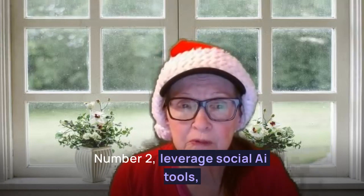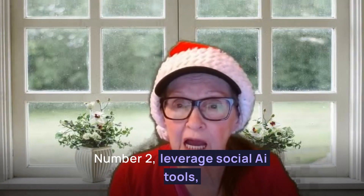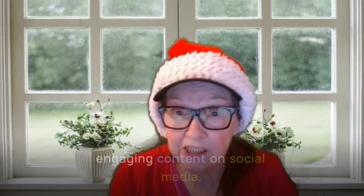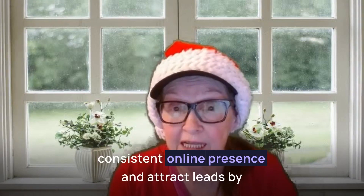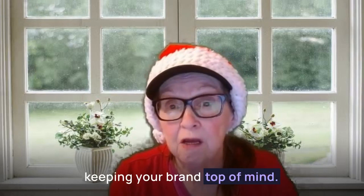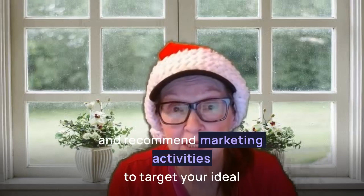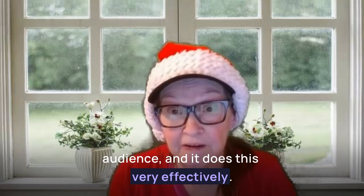Number two: leverage social AI tools. Utilize social AI tools to post engaging content on social media. This tool can help you maintain a consistent online presence and attract leads by keeping your brand top of mind. It can also analyze data in real time and recommend marketing activities to target your ideal audience, and it does this very effectively.